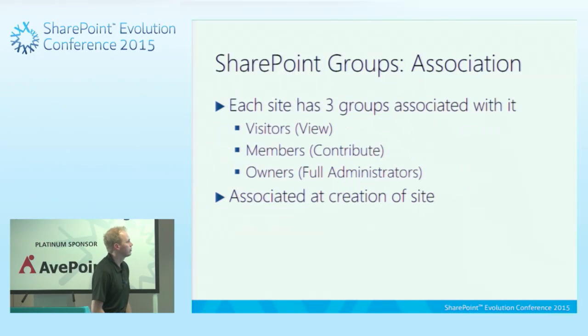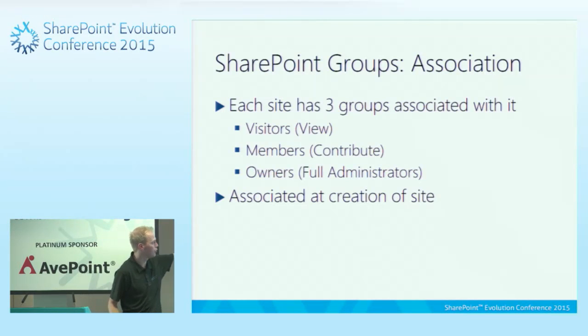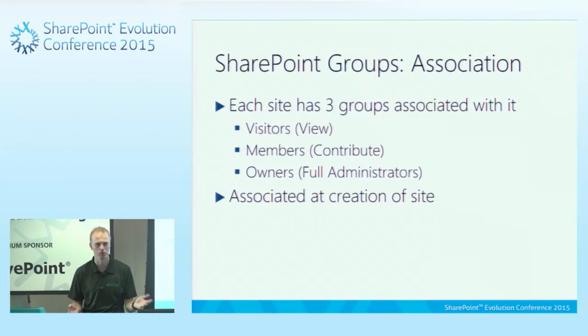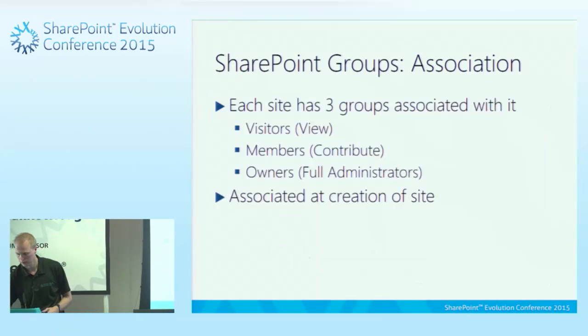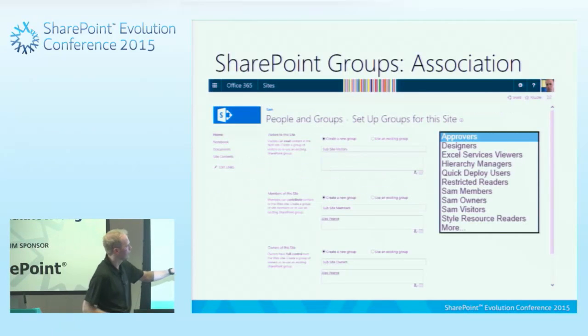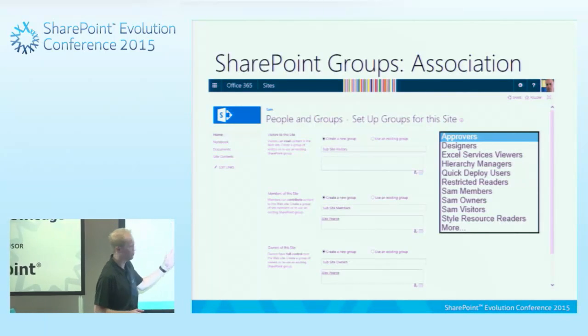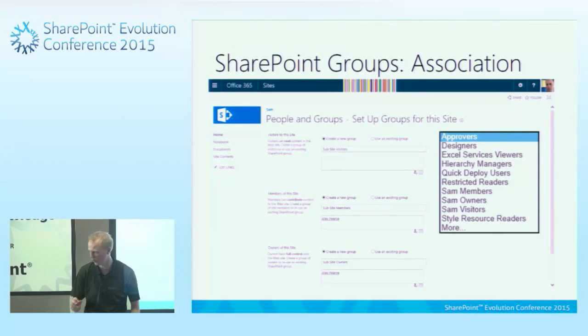When a SharePoint site is created, it associates three groups — a viewers group, a contributors group, and a full admin group. It calls them visitor, owner, and member. So it's creating a sub-site and automatically associating those groups. You can also use an existing group — when you click 'use an existing group', a drop-down appears showing all available groups, so you could actually make the visitors the owners group.